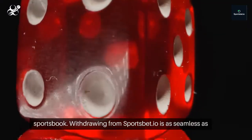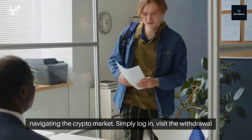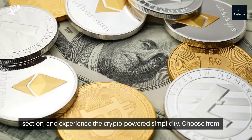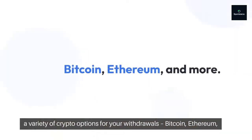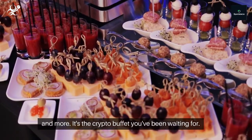Withdrawing from Sportsbet.io is as seamless as navigating the crypto market. Simply log in, visit the withdrawal section, and experience the crypto-powered simplicity. Choose from a variety of crypto options for your withdrawals — Bitcoin, Ethereum, and more. It's the crypto buffet you've been waiting for.